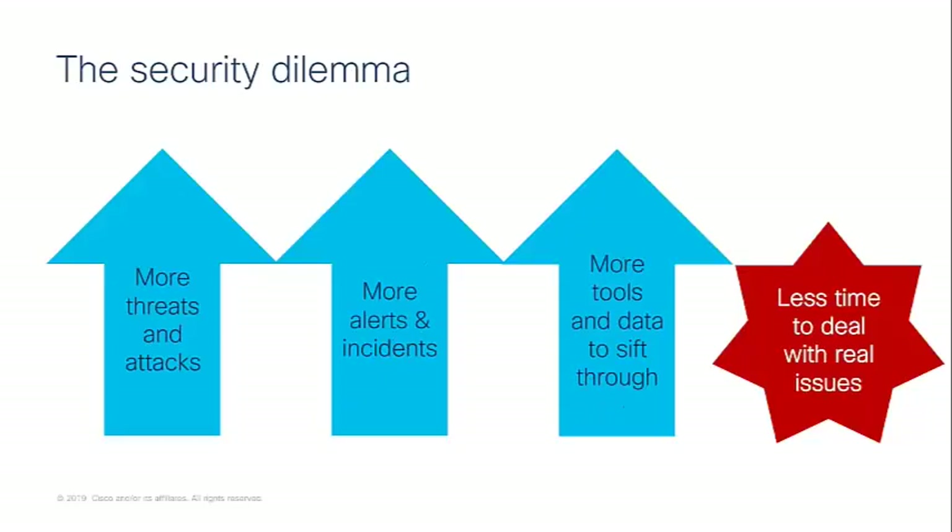Kicking off and looking at over the past several years, there's been a trend that's increased where we've seen a lot more threats and attacks appear. And of course that means there are more alerts and incidents that increase with that as well. Because of that, there's been more tools and data to sift through, which then ultimately leads to less time to deal with the real issues.